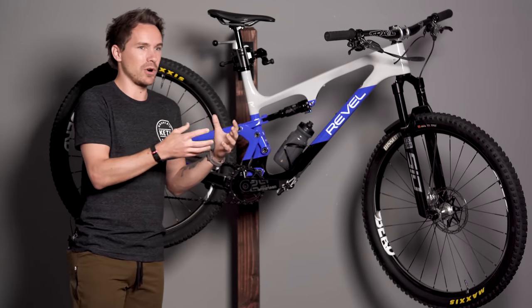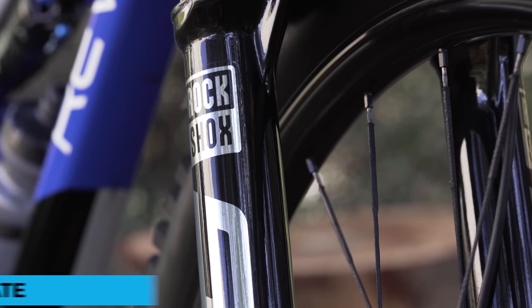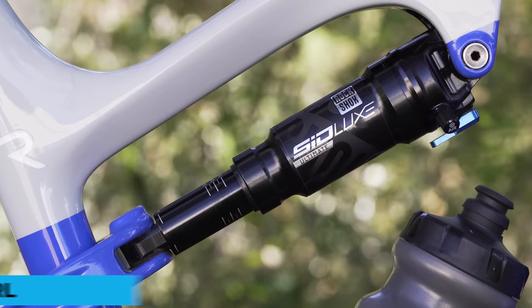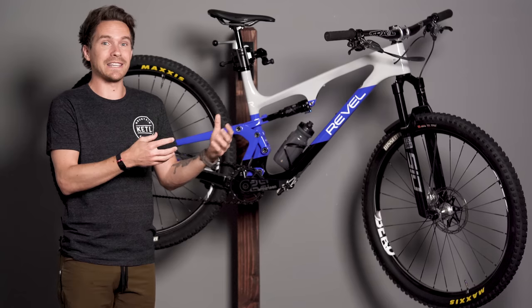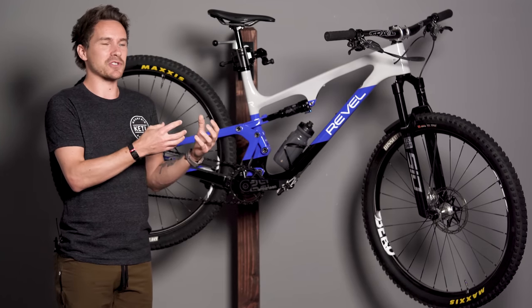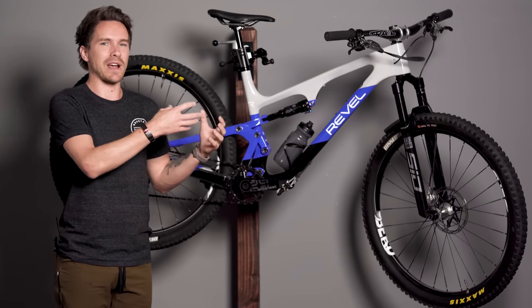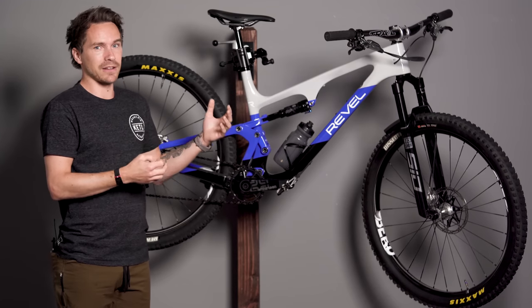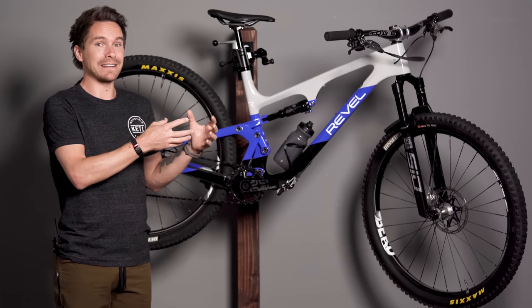This style of bike — some people call it a light trail bike, the term "down country" got tossed around — it really started to shine only a couple of years ago when this suspension came out from RockShox. Fox has got great comparable stuff now as well. But the Sid Luxe Ultimate rear shock and the Sid Ultimate fork, when those things were released, it really made this type of bike work so well because they're just plush and supple. It made a huge difference compared to what this travel range of bike had available prior to that.